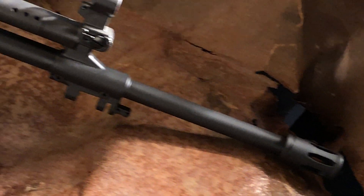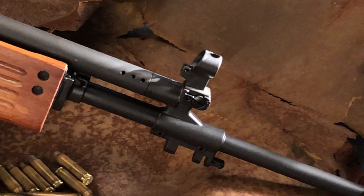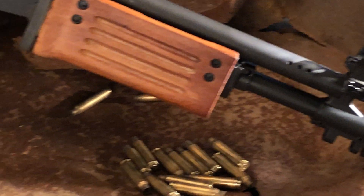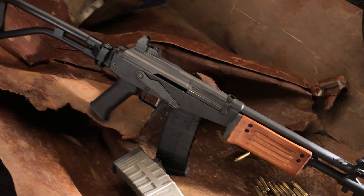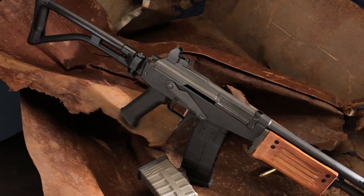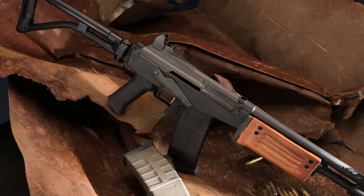We'll just take a look at some of the features here. Check it out — Firearms News 2020, issue number one. We'll be right back.